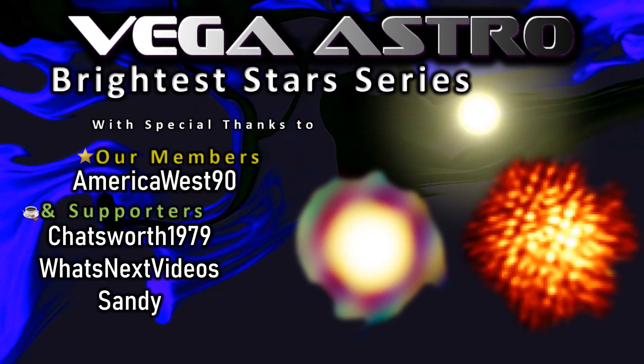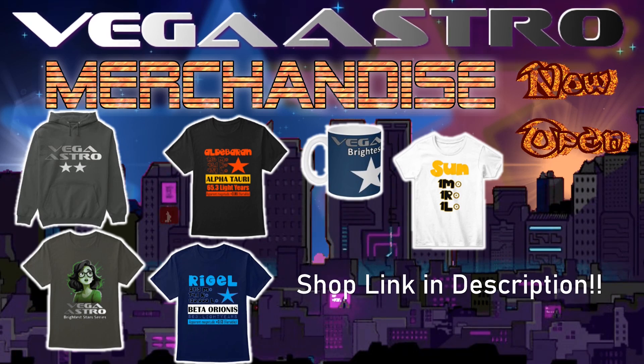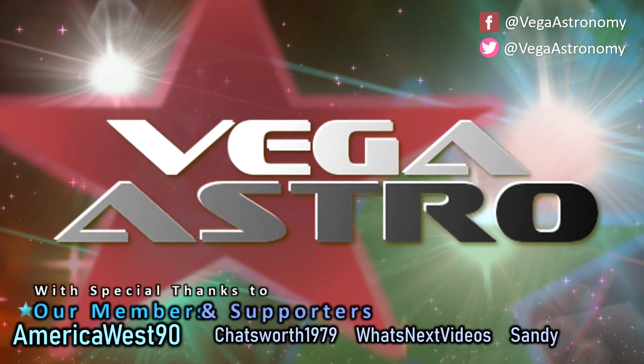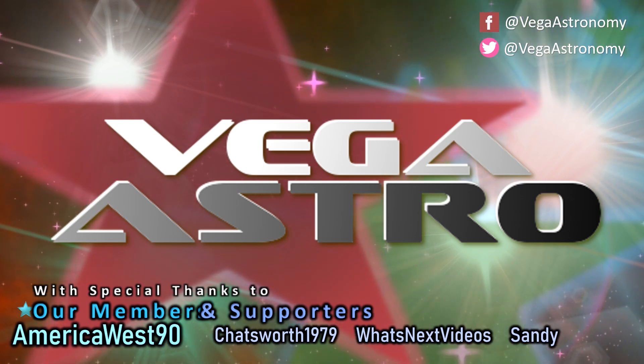If you'd like to support the channel further, you could consider joining the channel, which comes with some membership perks, or alternatively buy me a coffee — I'll link this in the description. Many thanks to those of you who have already done so. If you have any videos or subjects you'd like to see brought to life, let me know in the comments below. Take really good care of yourselves and look after your friends and family well. I'll see you on the next one.